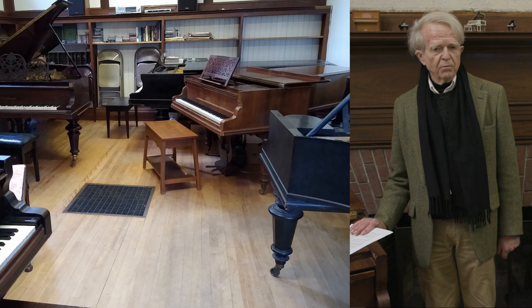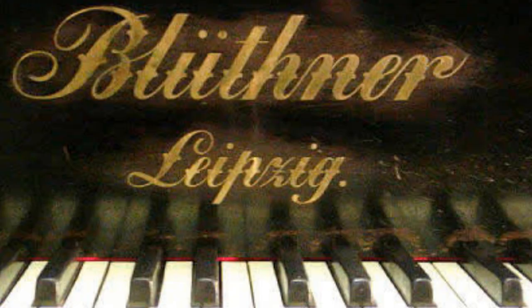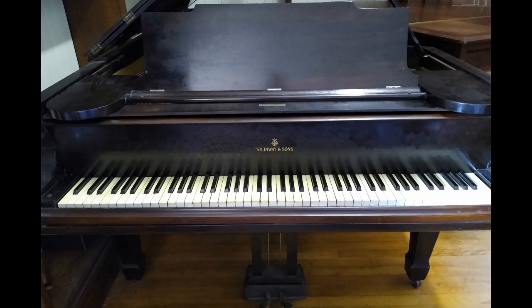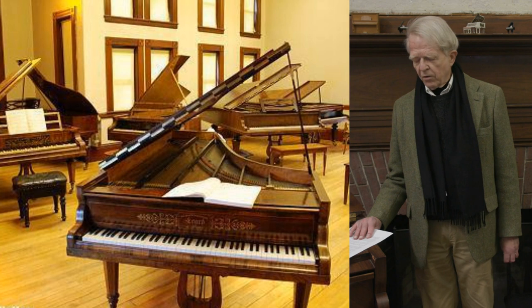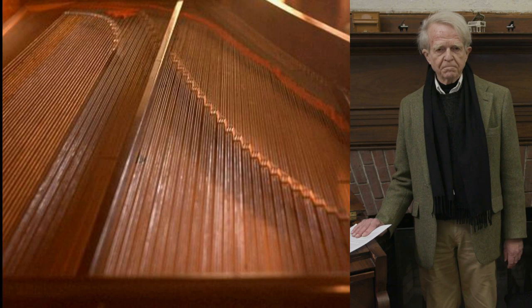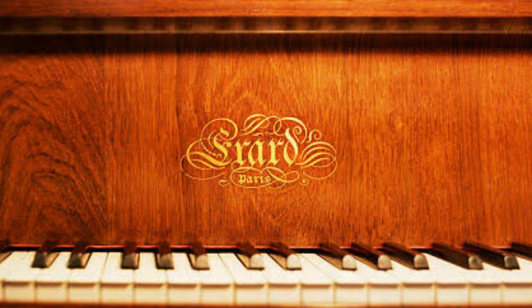The pianos in the first group — we're in the room where we would be starting — are almost all overstrung pianos for music such as Rachmaninoff and Debussy. Then we go to the parallel strung instruments in the next room. The parallel strung instruments are not necessarily older, but they are a different construction, and they are for music by Debussy, Ravel, Brahms, and late Liszt and such.